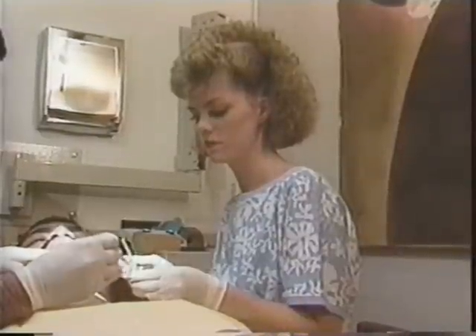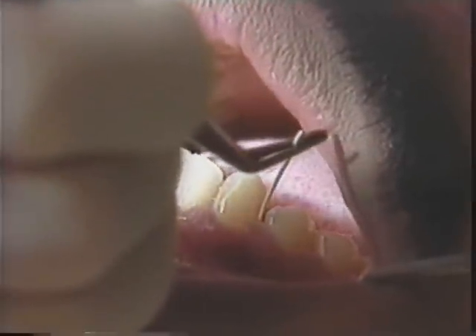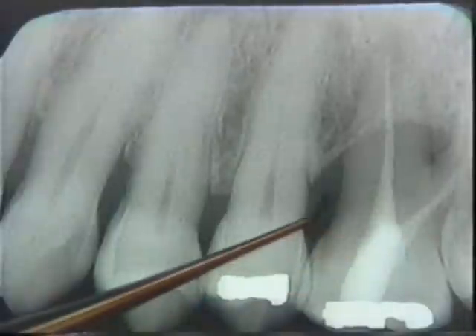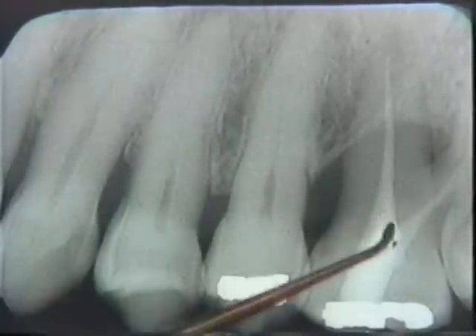Gum disease is caused by bacteria in the mouth. Most people have some bacteria in their mouths, but when the bacteria is allowed to grow and multiply, that's when gum disease develops. Eventually, the bacteria begin to eat away at the gum and bone. That's the reason many older people lose their teeth.